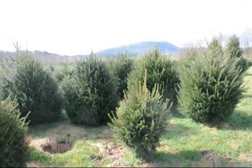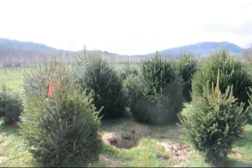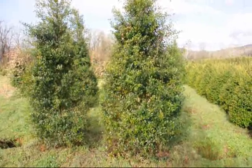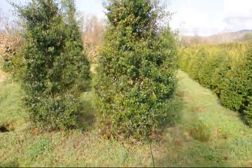This is a block of heavy Norway spruces. Give us a call at 215-651-8329. These are some large Foster hollies. 215-651-8329.